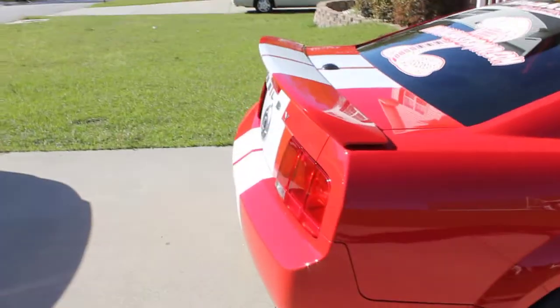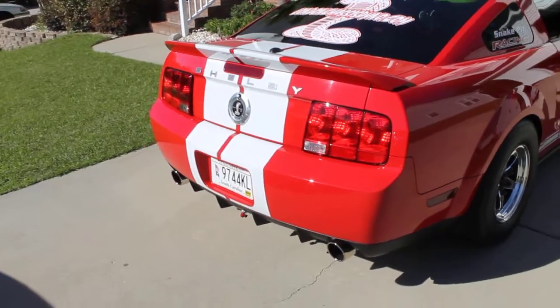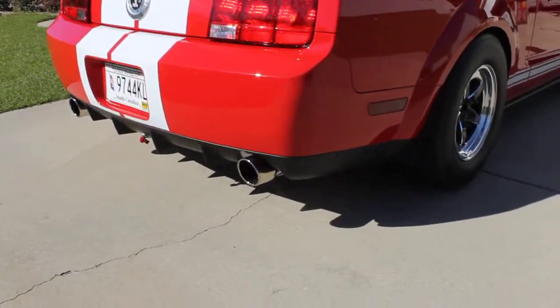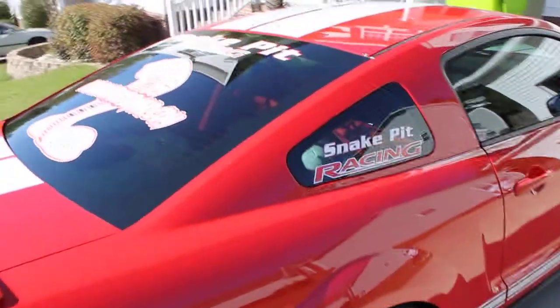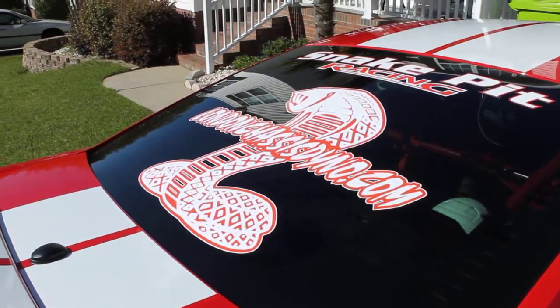The gentleman I purchased it from ran mid to low nines consistently. It is set up for racing, it has 15,000 miles on it, and it was put together by Snake Pit Racing.